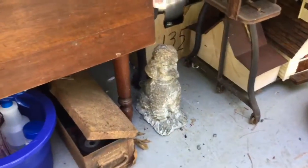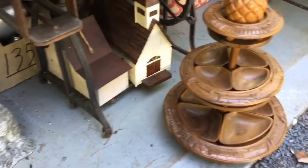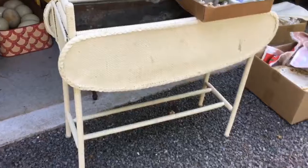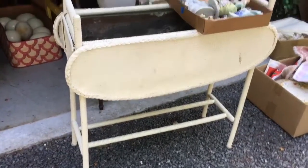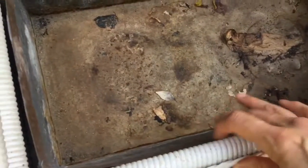This vintage poodle concrete statue is from another sale. Moving along, I did get this nice wicker flower planter, and I thought it was really nice because it does have the metal liner inside. It's pretty old and vintage — I love all the oldness about it.